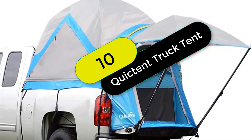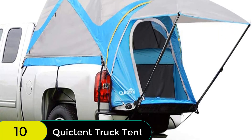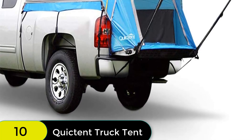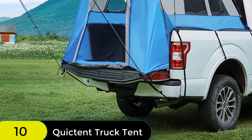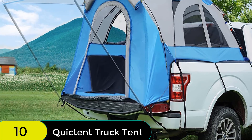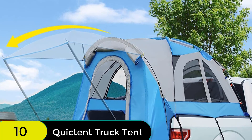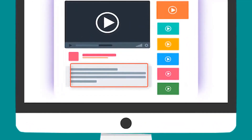And finally at number 10 on our list, we have the Quicktent waterproof truck tent for 5.5 to 6.7-foot beds with removable awning. This tent is constructed from water-resistant fabric with taped seams, ensuring that your gear stays clean and dry. The expandable awning provides extra protection from the sun or rain and can be stored on the door when not in use. The quick and easy assembly means you can have the tent set up in minutes, and the two-year warranty guarantees you'll be satisfied with your purchase.